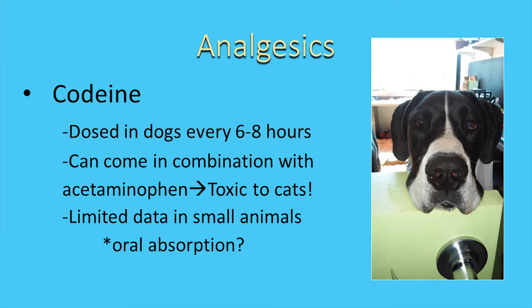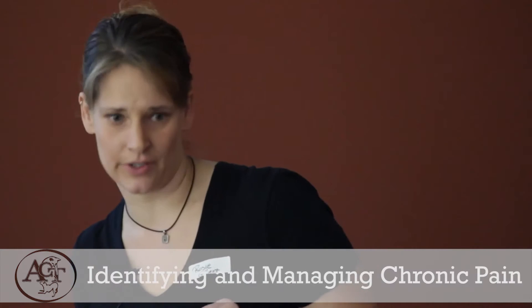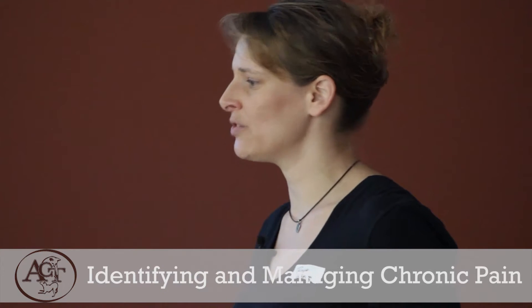Codeine is another pain medication you might be sent home with, or given a written prescription to fill at a human pharmacy. The problem with codeine in cats is that some formulations are mixed with acetaminophen, which is toxic to cats — it will kill them. There is limited data about how codeine is processed in small animals; we don't know if we actually get good oral absorption. It certainly produces sedation, but we don't know if it reliably helps with pain.